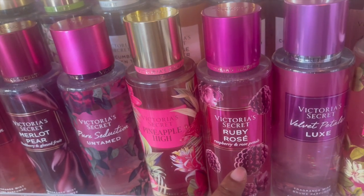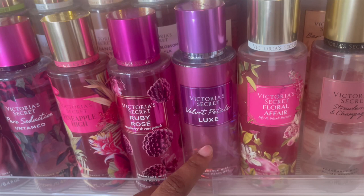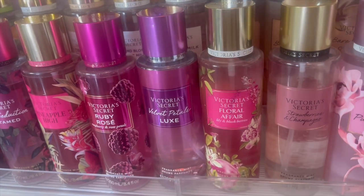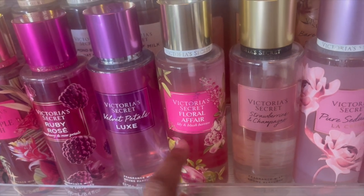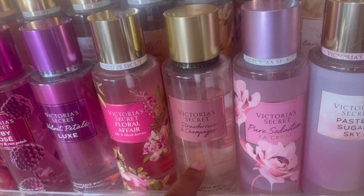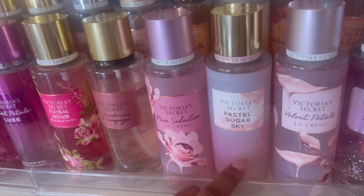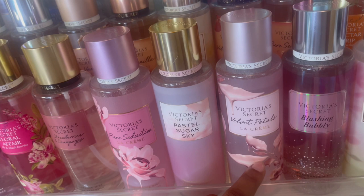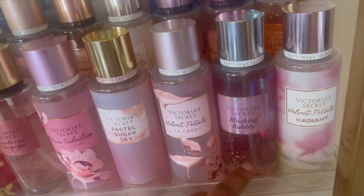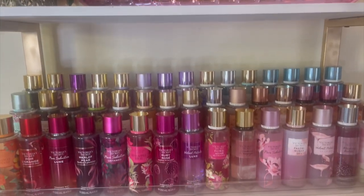Ruby Rosé — this is a nice one, but she's not like 'oh my God wow,' she's just nice. Velvet Petals Luxe — this one disappointed me the most out of the Luxe collection. I wish I'd gotten Bear Vanilla Luxe; I'm hoping to get it in the sale. Floral Affair — I wasn't a fan. Strawberries and Champagne — had to get this in the big size, love it. Pure Seduction La Creme. Pastel Sugar Sky — this one smells like Ariana Grande 'Thank U, Next' — the pink bottle — it's a dead-on dupe. Velvet Petals La Creme, Blushing Bubbly, and Velvet Petals Radiant. And that is basically all of my Victoria's Secret body mists on these two shelves.